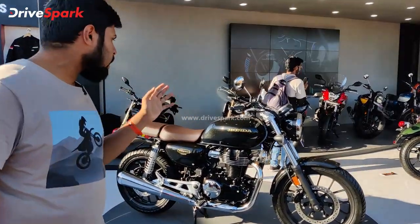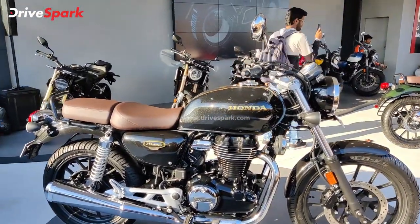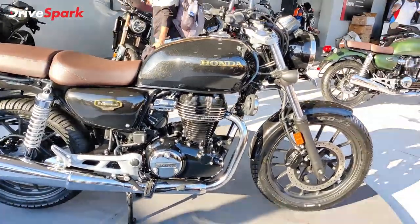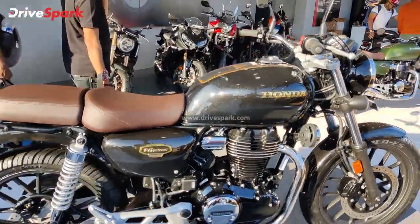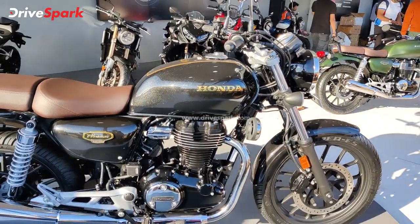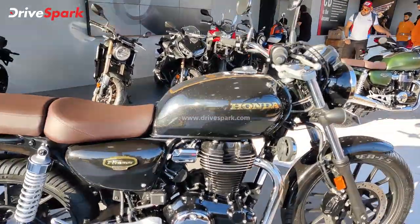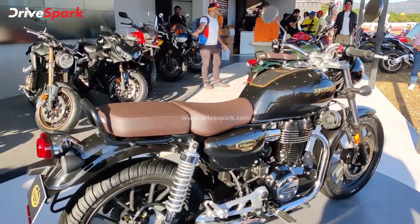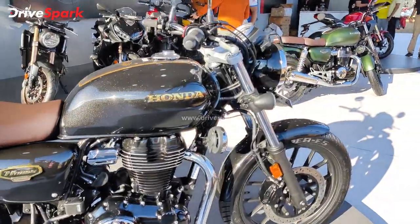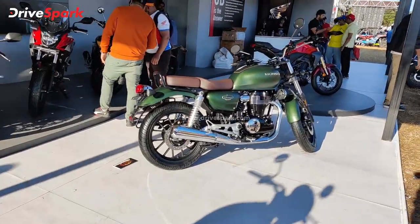Honda has launched the CB350 Highness Anniversary Edition. The price is 2.03 lakh ex-showroom. This is the CB350 Highness one-year Anniversary Edition, launched in a red color, celebrating one year of the model.